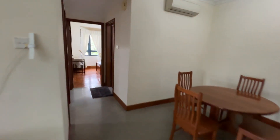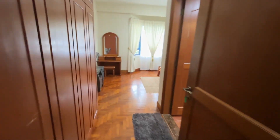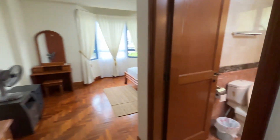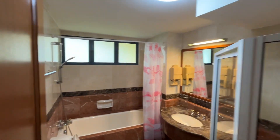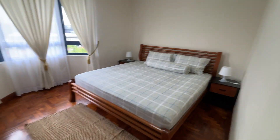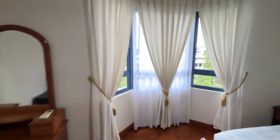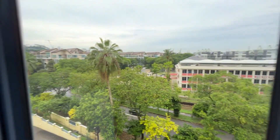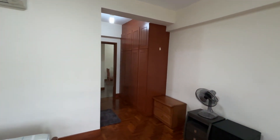Let's head to the bedrooms. A huge master room with a bathtub and an attached bathroom, separate shower area. Look at the king-size bed. You also have a very nice unblocked view here — same unblocked view. Look at the wardrobe space.